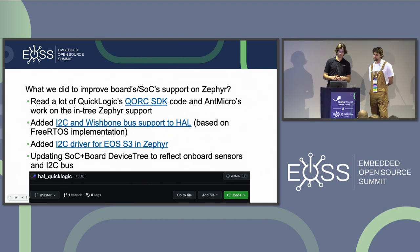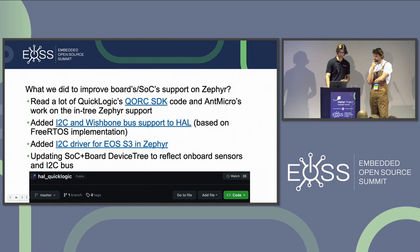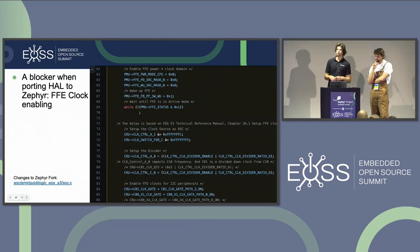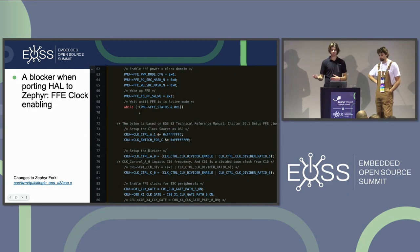Looking at the sensor processing subsystem on the SoC: there is what's called a Flexible Fusion Engine connected to Wishbone buses — that's basically how we communicate with the I²C bus through the Wishbone bus for the FFE. The first blocker when porting the HAL from the FreeRTOS version to Zephyr was that the Flexible Fusion Engine was not being enabled — it was enabled somewhere in the FreeRTOS version but never done for the Zephyr port.